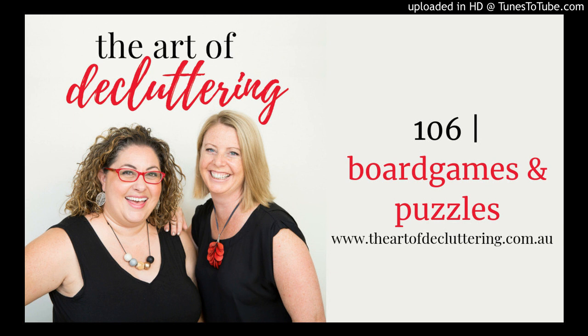Welcome to The Art of Decluttering. I'm Kirsty Perugia, and I'm Amy Ravel. This week we are talking to you about board games and puzzles. This episode was requested by Amy Kelman.